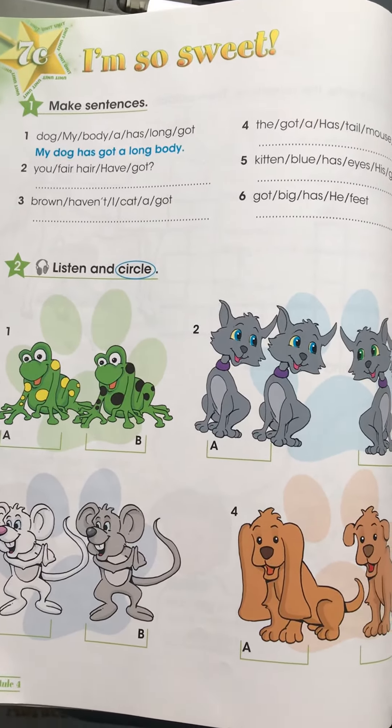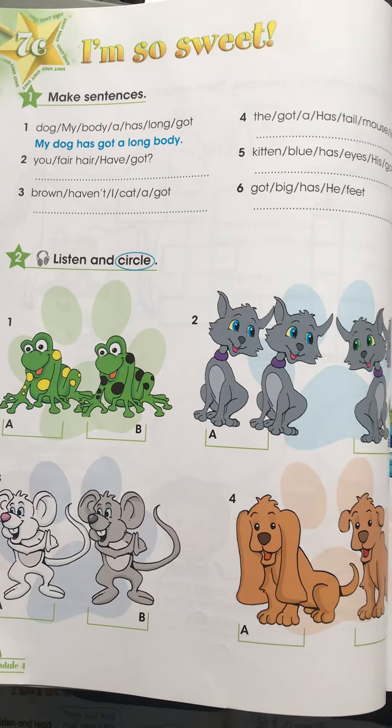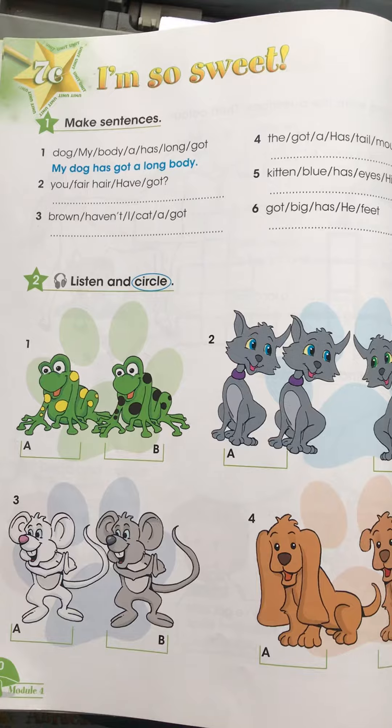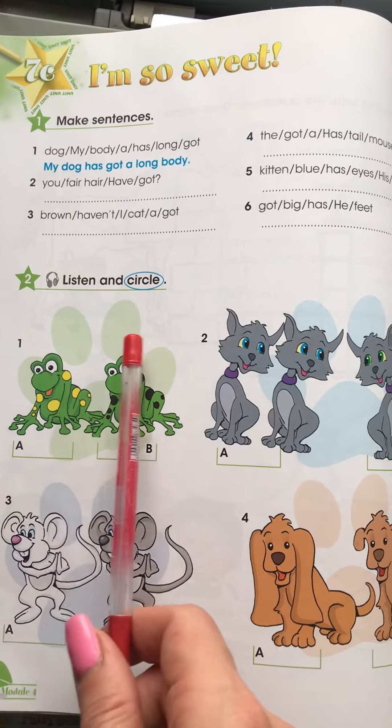Hello! Welcome to Unit 7C. I am so sweet! Let's do exercise 2, listen and circle.